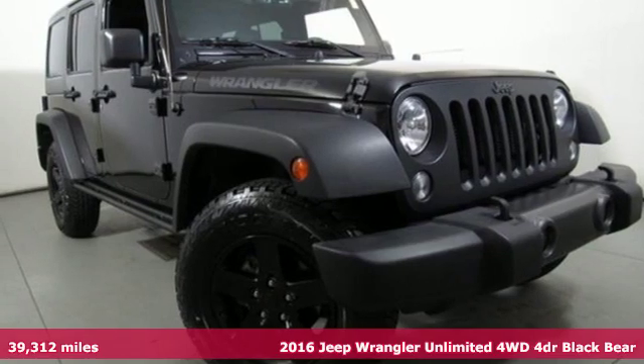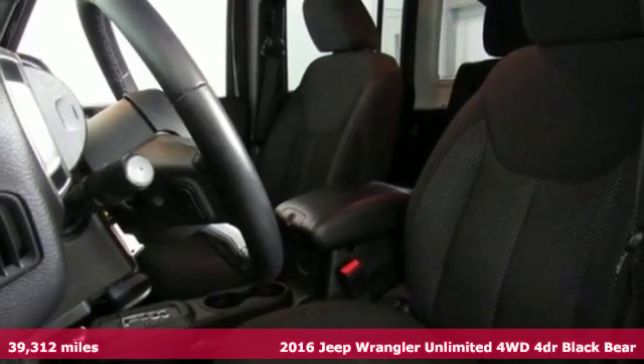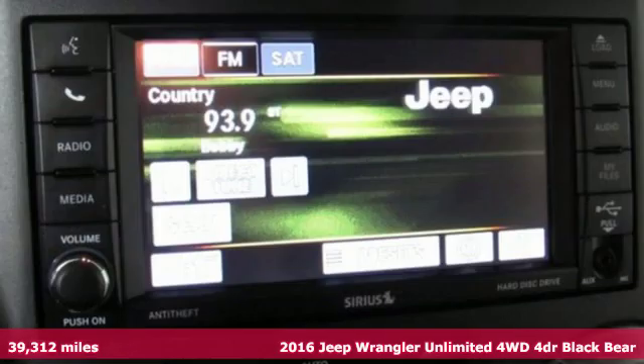Here's a 2016 Jeep Wrangler Unlimited. The Jeep life fits your life. You'll look forward to every drive with features like these.